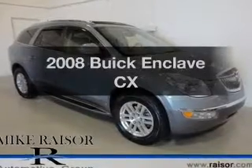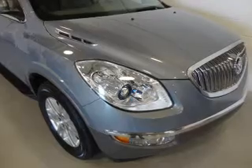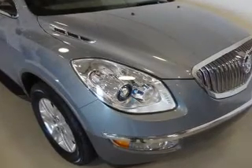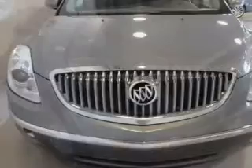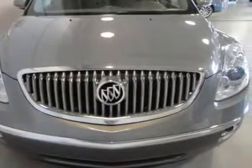Get noticed in this 2008 Buick Enclave. If you're looking for an automobile with great attributes, look no further. The powertrain includes front wheel drive with a solid six-cylinder engine driven by a six-speed automatic transmission.